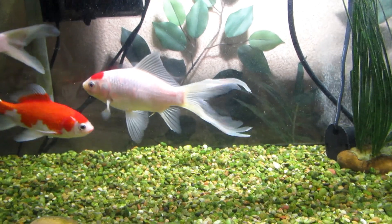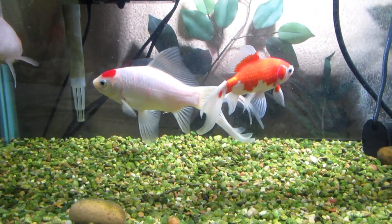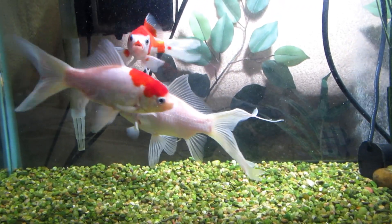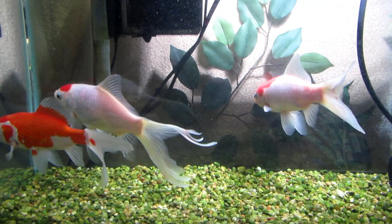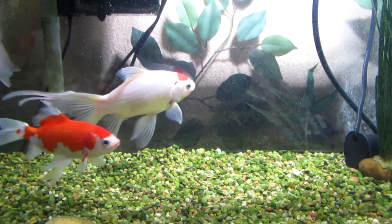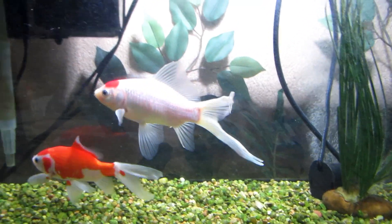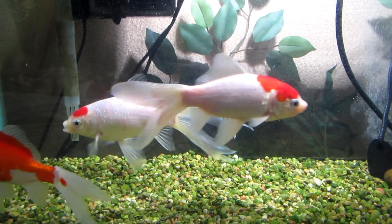I put the Maracyn in and not even after a few hours — like one day — I noticed a big improvement. It's probably been about three days now and I haven't switched the water. You can see the glass is getting a little cloudy, but I'm going to leave them in there for another couple of days. It cleared up so much, it's ridiculous.